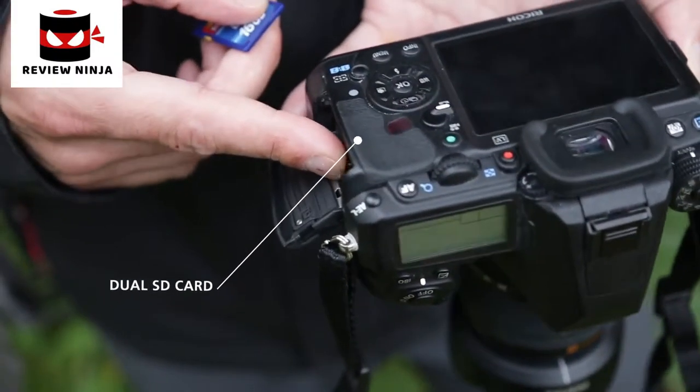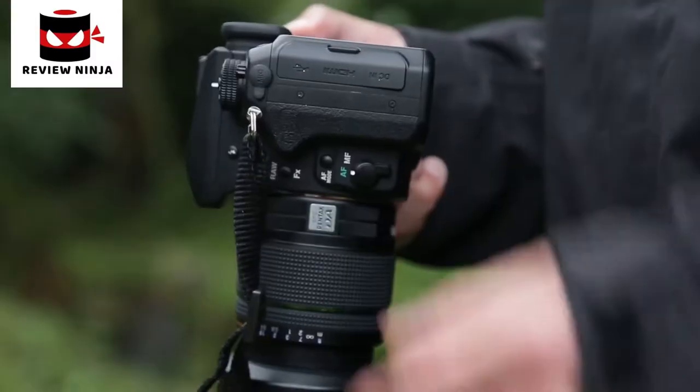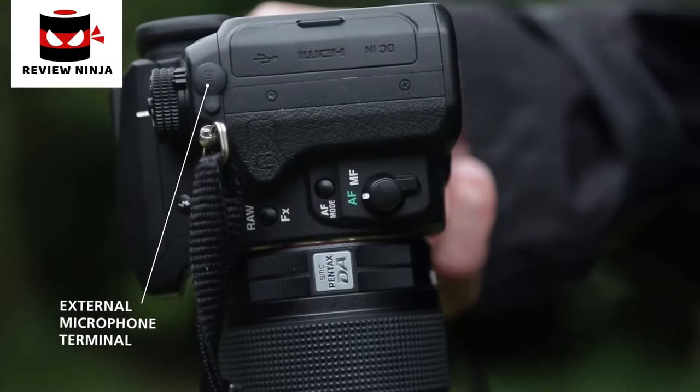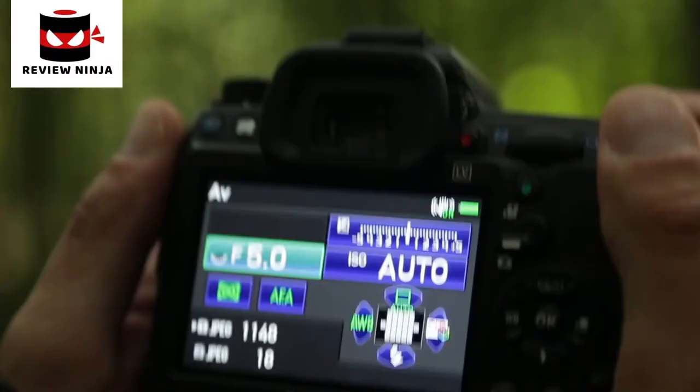For faster image transfer, the K3 is equipped with dual SD card slots and USB 3.0 connection. The K3 is also equipped with X-Synchro flash, an external microphone connection for controllable sound, and a new AF button on the front for quick access to AF modes.